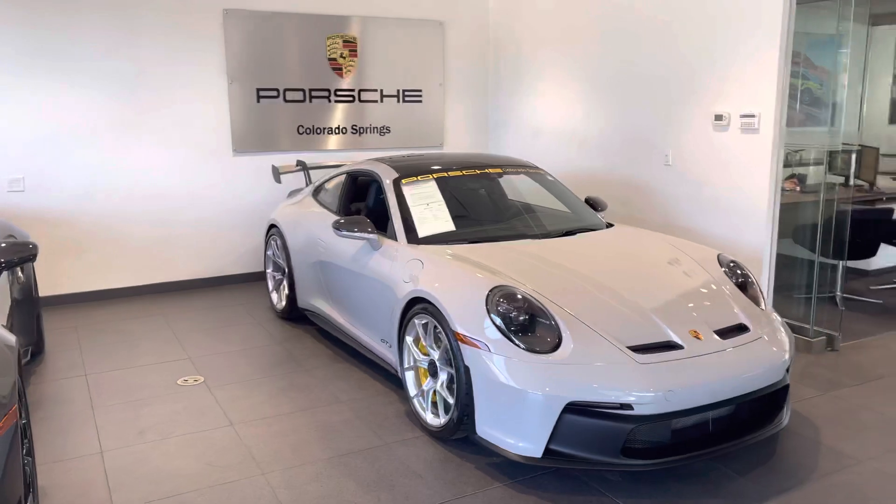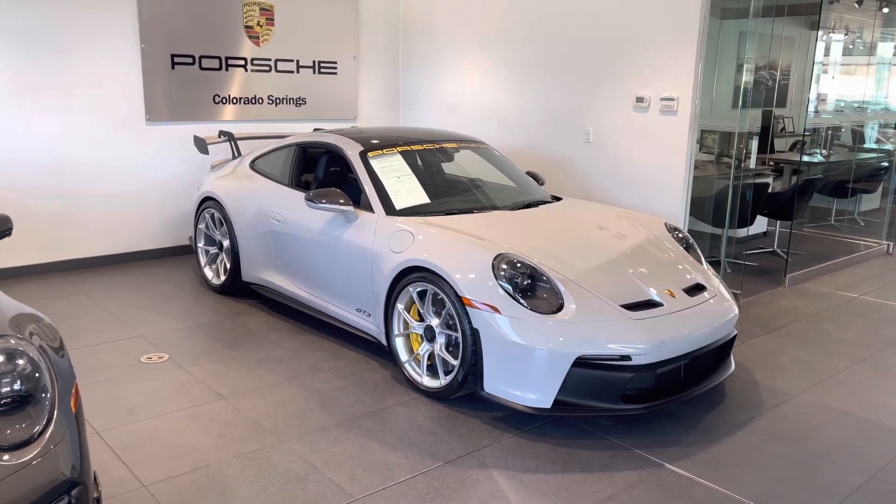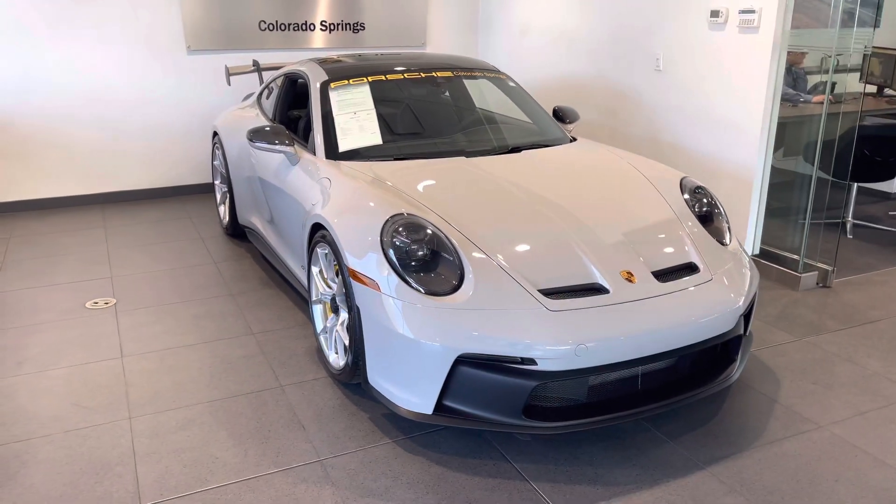Great options: 18-way seats, ceramic brakes, front lift, PDK. A little over 400 miles — I think 417 is what it's showing.